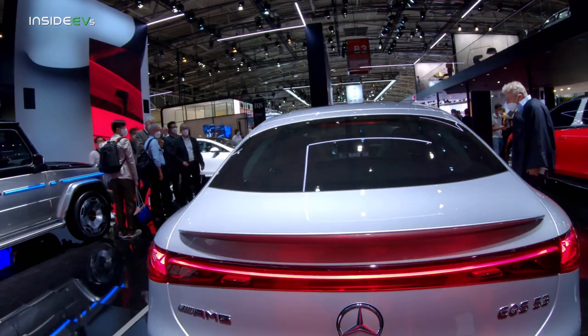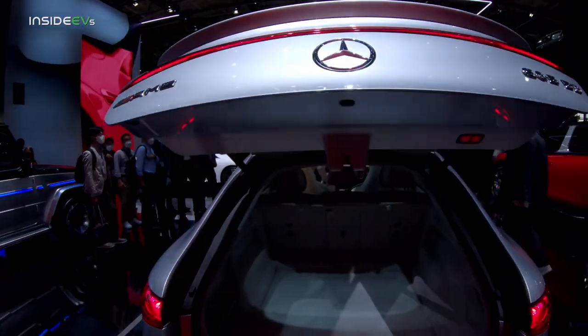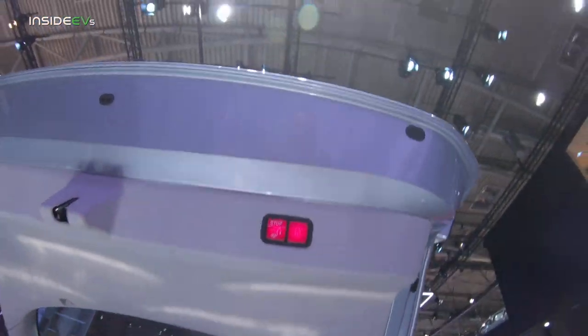In case you didn't know, this is actually a hatchback — it's not a sedan. The EQE, the smaller car, is a sedan, but the larger EQS is a liftback.